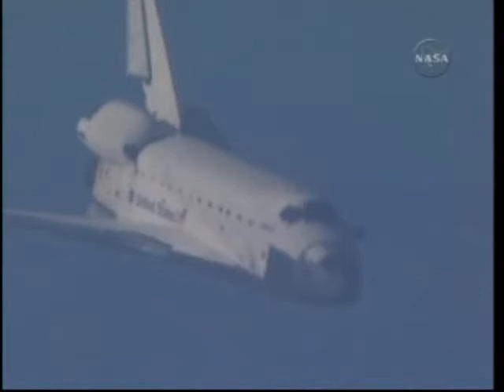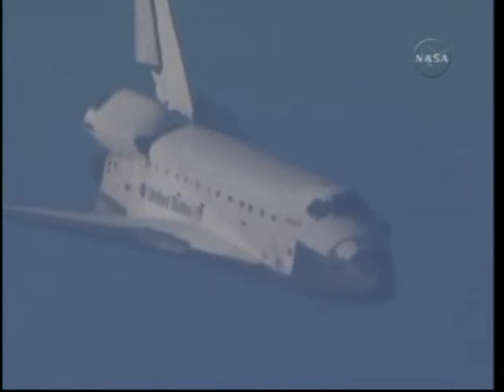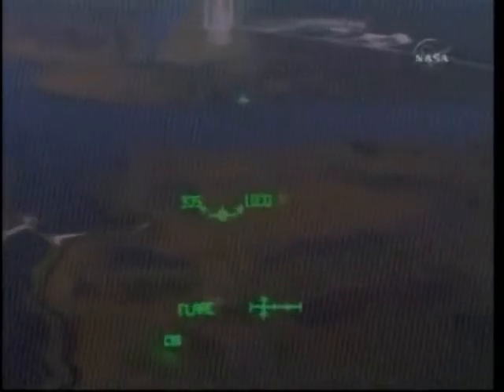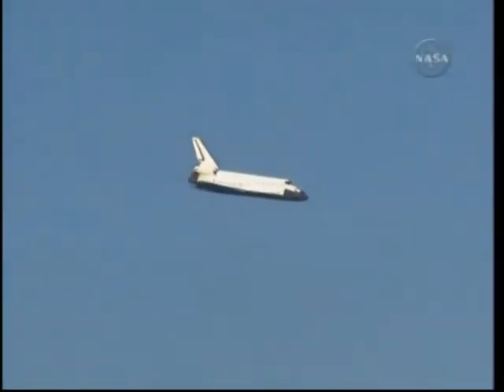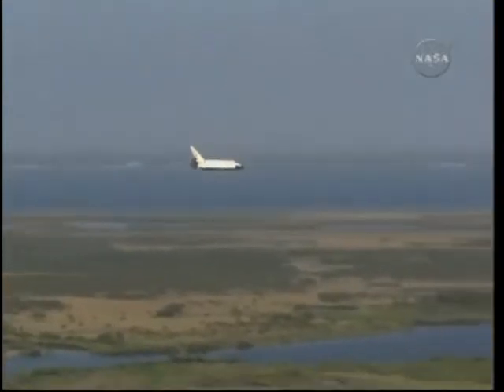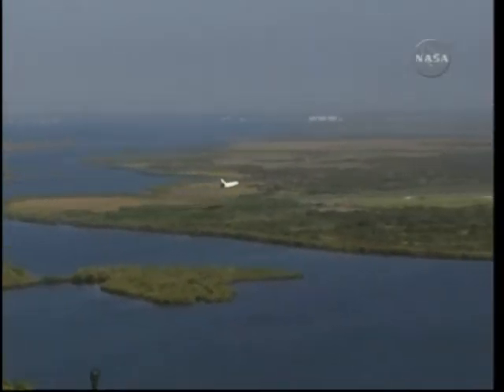Space Shuttle Atlantis now traveling 389 miles per hour — it is on final approach to the Kennedy Space Center. During this point in the flight the shuttle's descent rate is 20 times steeper than a commercial airliner, its angle of attack more than seven times steeper. Now under one minute to go in Atlantis' flight. Atlantis now beginning what is known as the pre-flare maneuver — it will pull the nose up a little bit right before it hits the runway. Speed now 320 miles per hour.